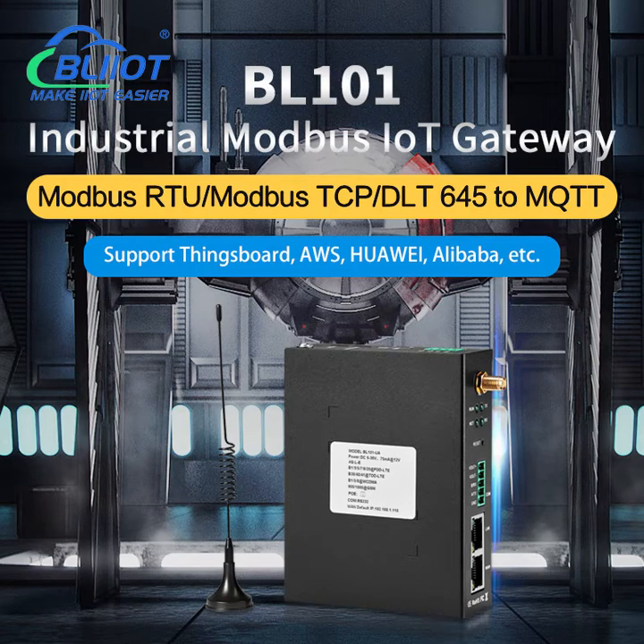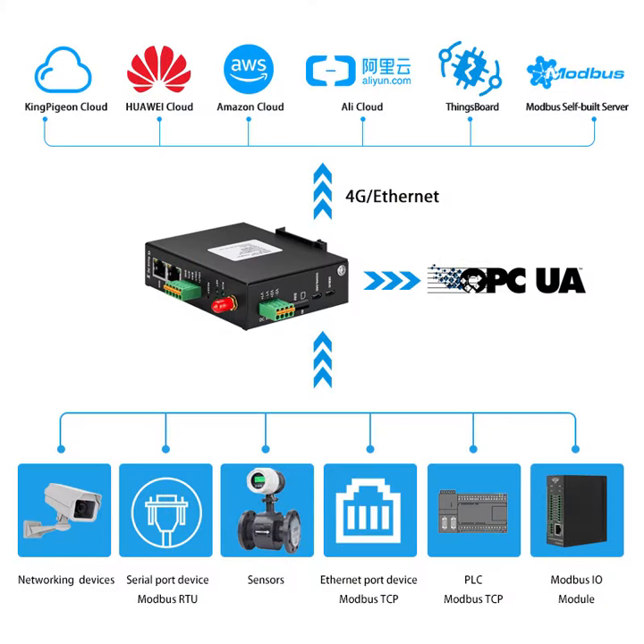BayLi Technology BL101 is an industrial IoT gateway which can be used to convert Modbus DLT645 to MQTT, OPC UA, and Modbus TCP protocols, and then connect to cloud platforms through 4G or Ethernet.